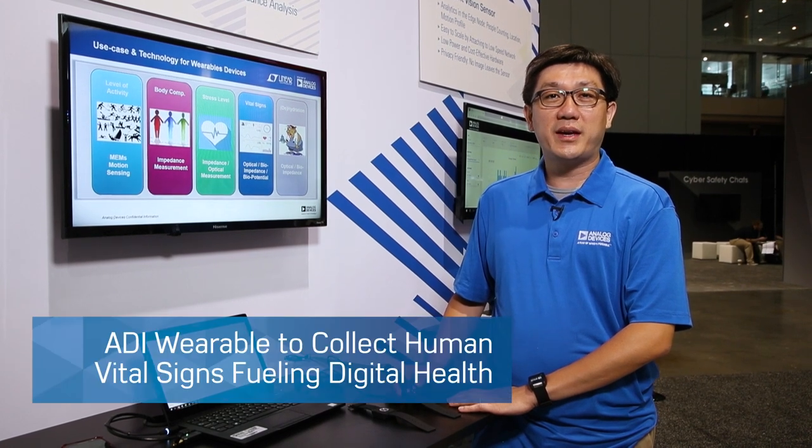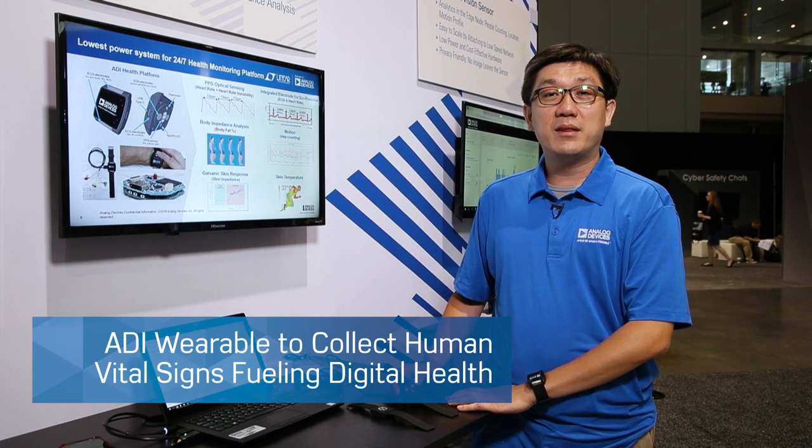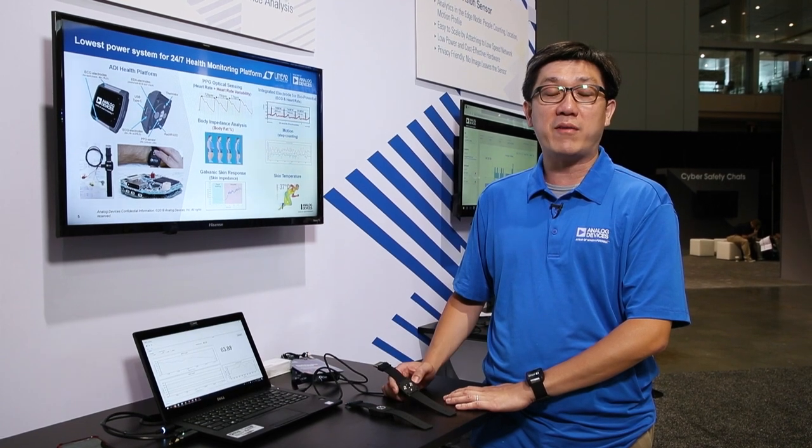Hello everyone, my name is Gus BN. I'm the marketing manager for our healthcare business unit. Here I'm demonstrating our vital sign monitoring wearable platforms.